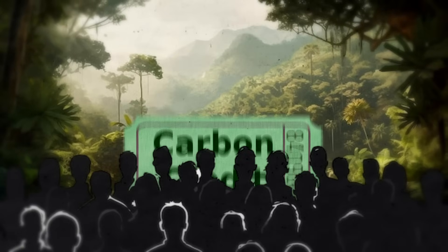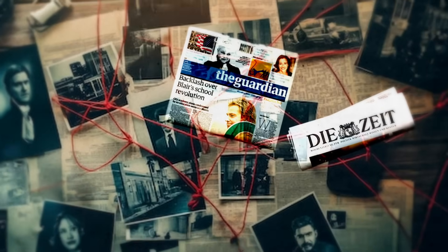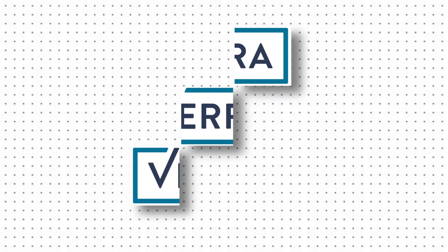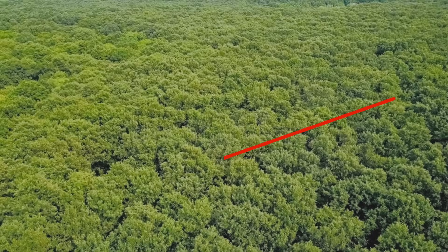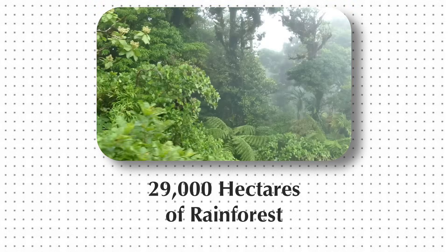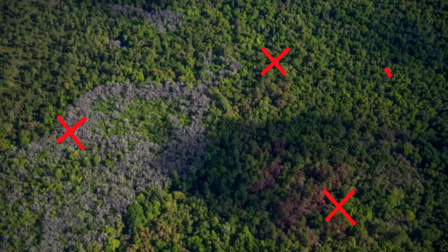Let's talk about how these companies decide how many carbon credits they can sell. At the center of the system is Verra, the world's largest carbon credit certifier. In 2023, a major investigation by The Guardian and Die Zeit revealed the exact mechanisms of how their certification process allows systematic overvaluation of carbon credits. When a company wants to generate carbon credits from a forest, they first conduct a baseline analysis — mapping out a specific section of forest, often tens or hundreds of thousands of acres, and creating detailed projections about its future.